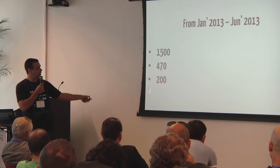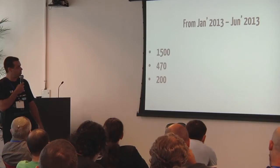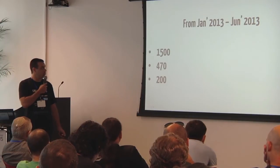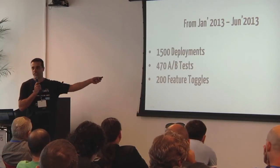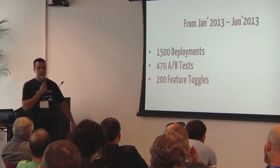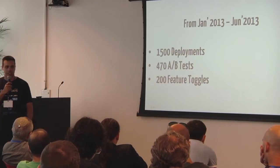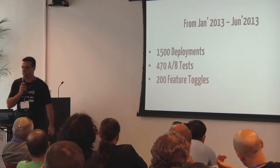Before that, I want to show you these numbers. I pulled these from the past six months — things we did in the first half of the year. We did 1,500 deployments, ran 470 AB tests, and had around 200 feature toggles.